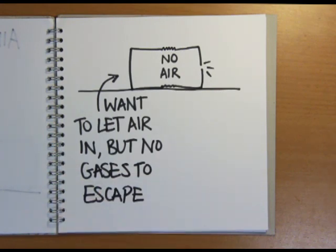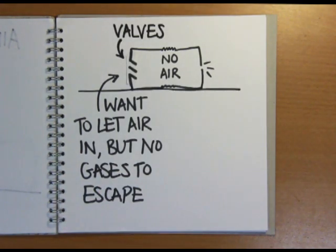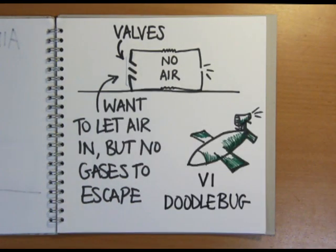One early solution was to put valves on the front of the can. This is how the V1 doodlebug flying bombs used in World War II worked. But this wasn't very efficient, and the valves tended to fall apart after about an hour.